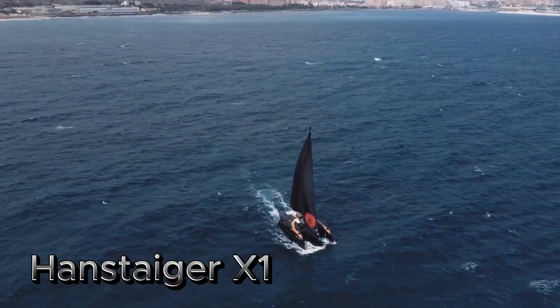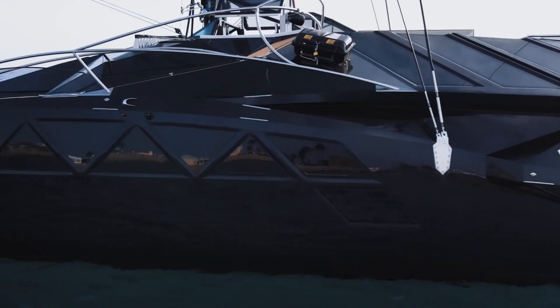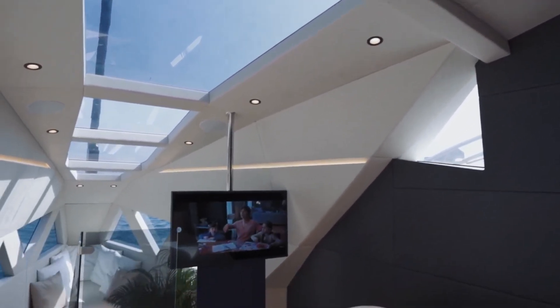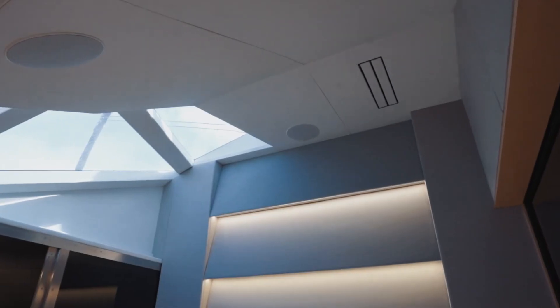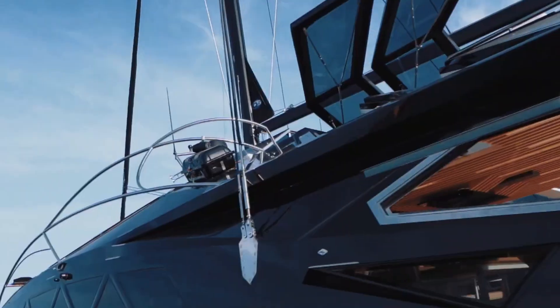The Handsteiger X1 is a luxury trimaran yacht designed for those seeking both high performance and elegance on the water. With its sleek futuristic design and innovative engineering, the X1 stands out for its spacious interiors and advanced technology, offering a unique blend of comfort and speed.